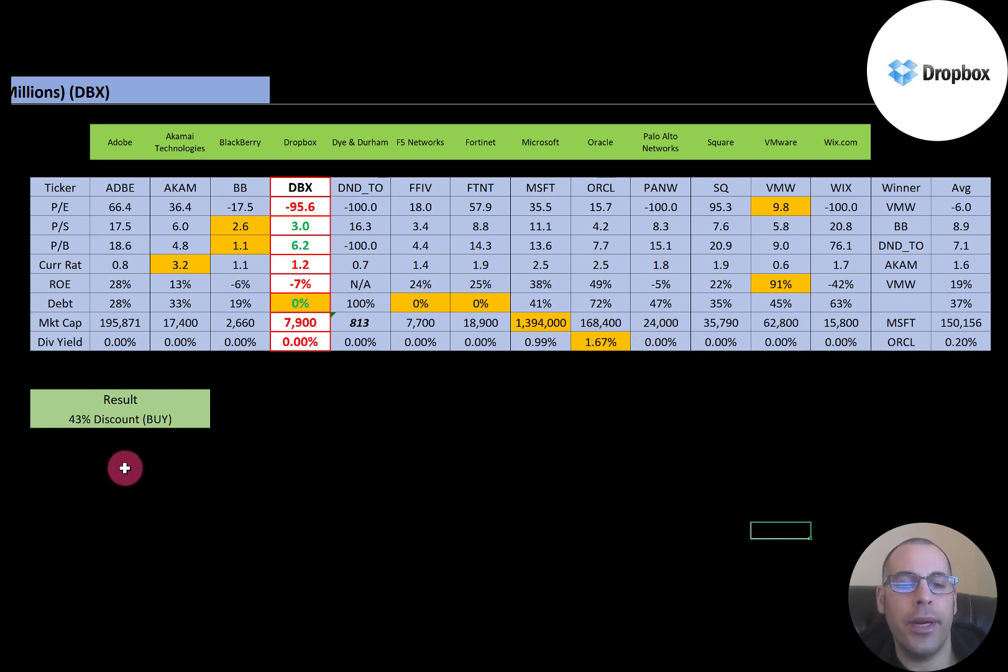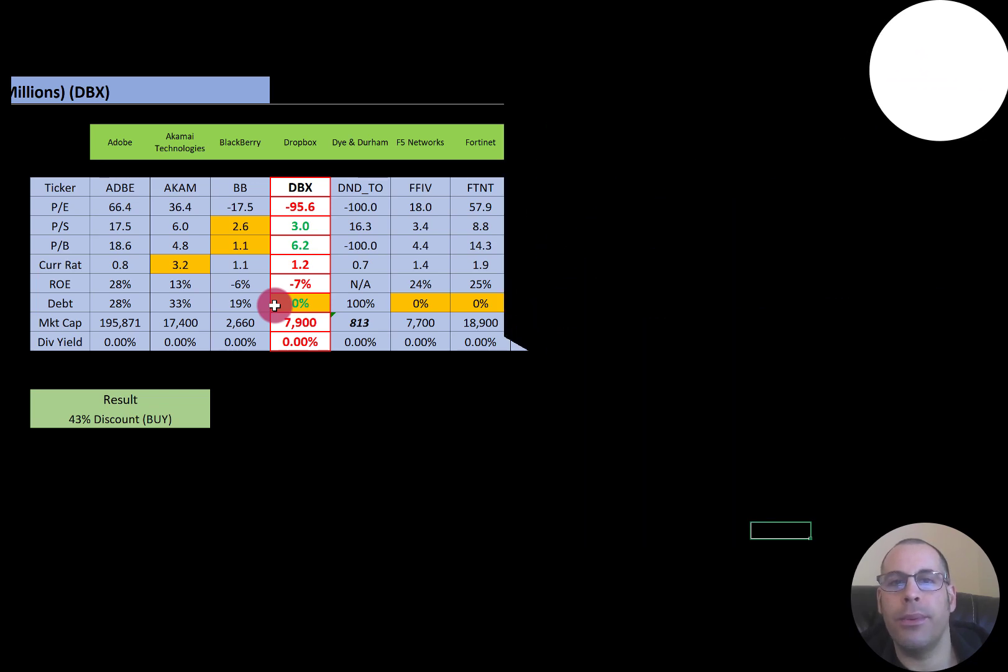To summarize, they're trading at a 43% discount. Their ratios and financials look decent. Let me know what you think — give this video a like, subscribe, or comment below. If you'd like to do a private Zoom session with me, receive a custom valuation, or just support the channel, you can become a member by clicking the link in the description below. Thanks for watching.